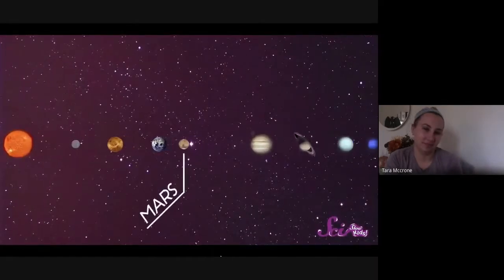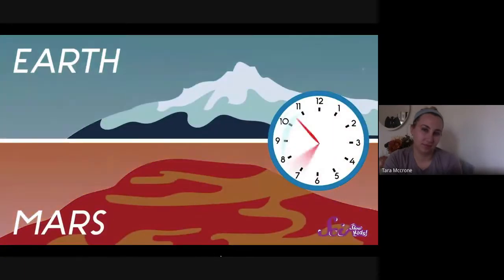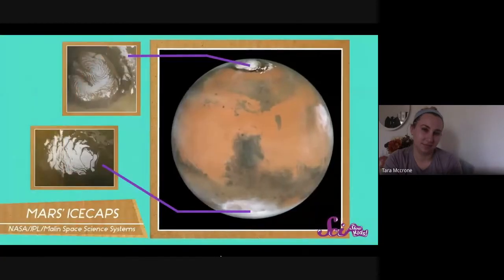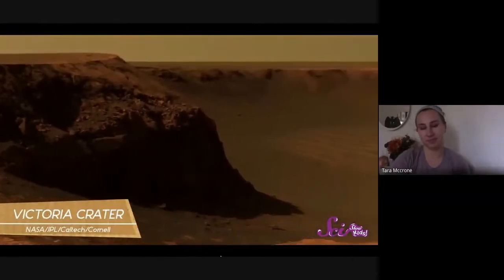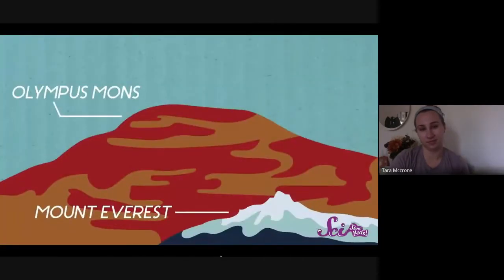Now let's move on to our last stop for today — Mars! Mars's nickname is the Red Planet because it has a lot of minerals on its surface that give it a unique reddish color. A day on Mars is almost the same length as a day on Earth — just about 40 minutes longer. Mars has some ice frozen at its north pole, but no liquid water because it's so cold. Mars also has mountains and canyons — in fact, it's home to the solar system's biggest volcano, Olympus Mons, nearly three times larger than Mount Everest.